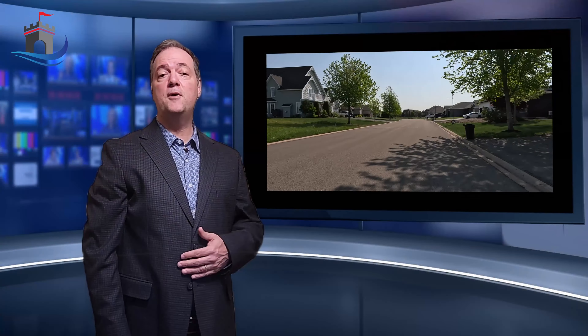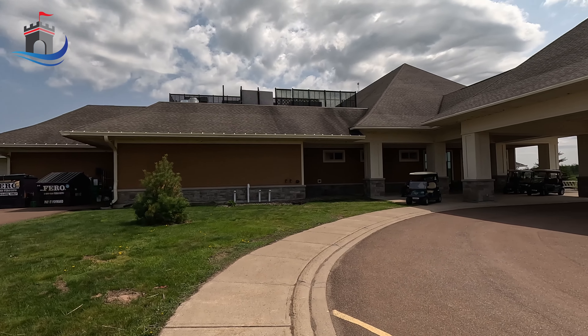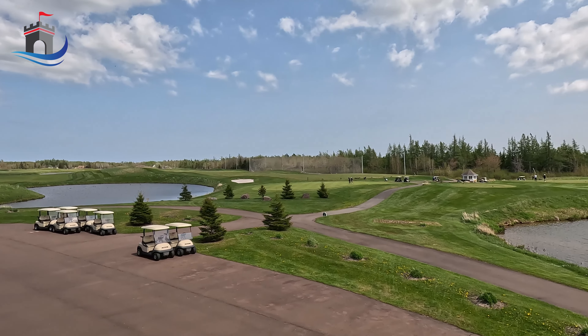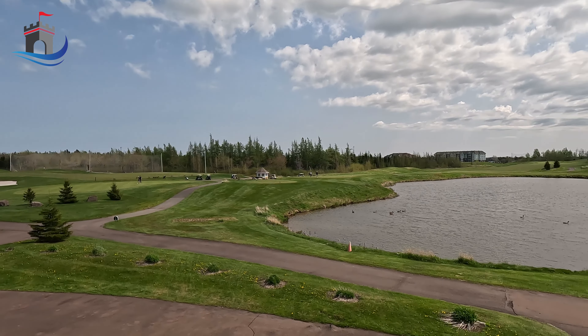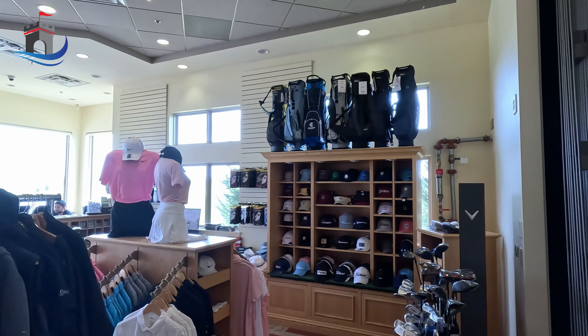Now let's talk about the crown jewel of Royal Oaks — the 18-hole golf course. Imagine waking up every morning to the breathtaking views of rolling fairways, perfectly manicured greens, and serene water features. Whether you're an avid golfer or simply appreciate the beauty of the game, this golf course is a dream come true.